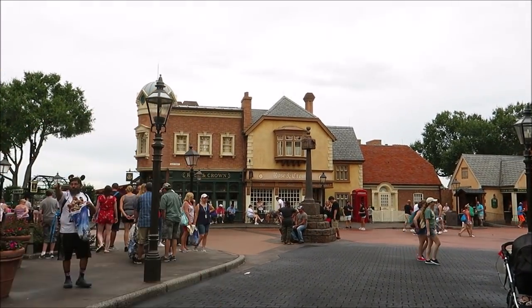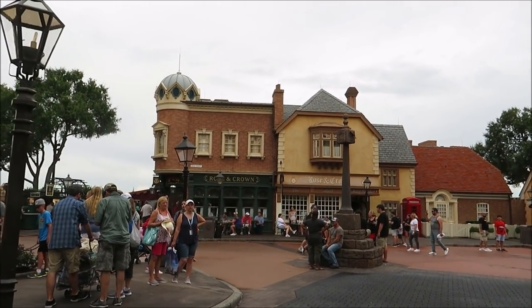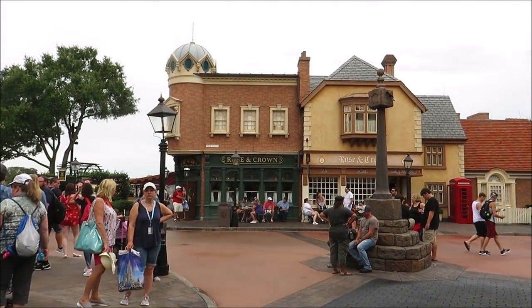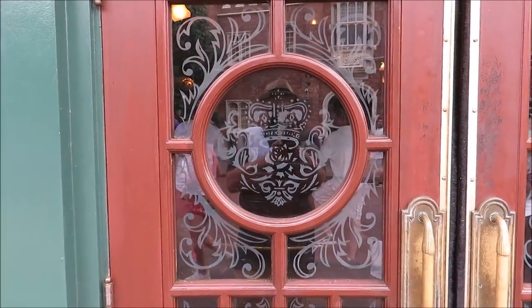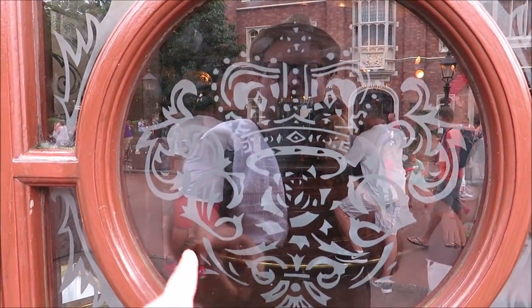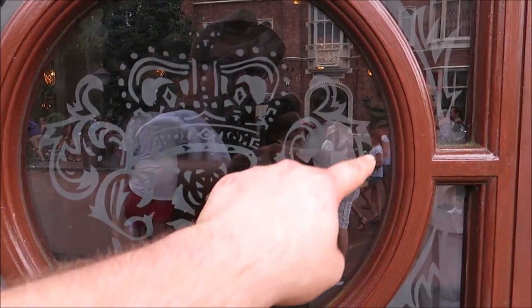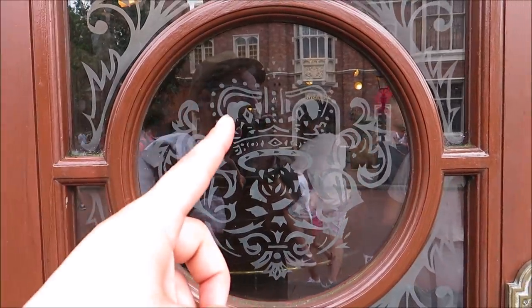My all-time favorite Hidden Mickey can definitely be found at the Rose and Crown, because that's my all-time favorite bar. Right on the front door of the Rose and Crown — how many of you guys missed that one? Look — Mickey's actually wearing a crown. That one is so much fun.